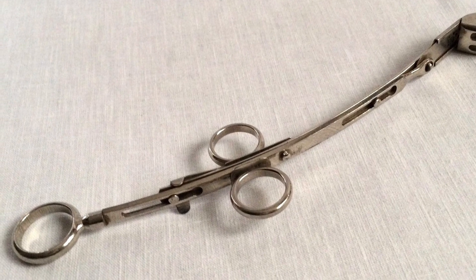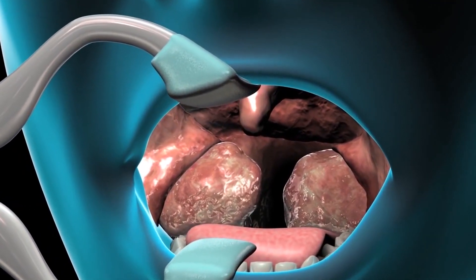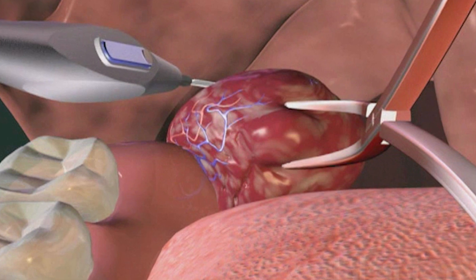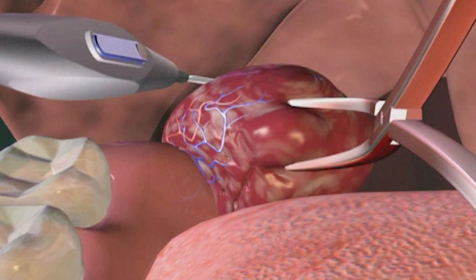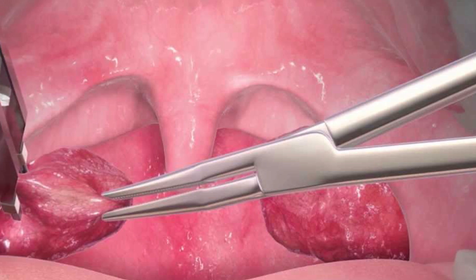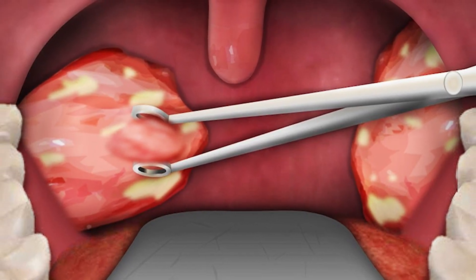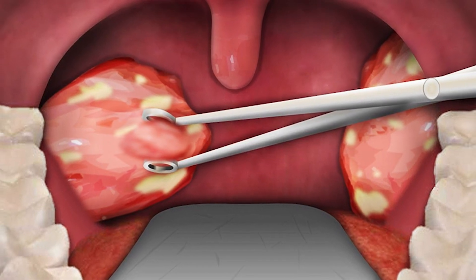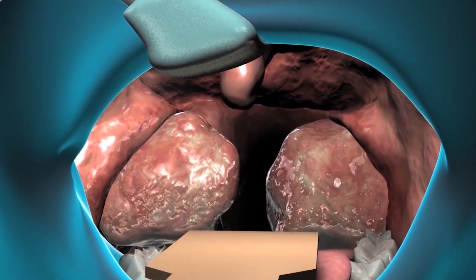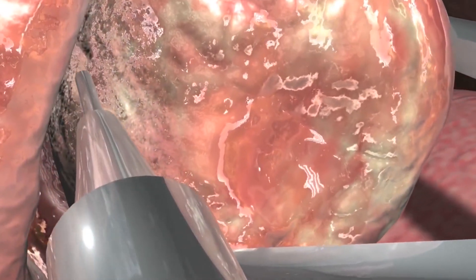Number three: the tonsil guillotine. Tonsillectomies are still performed today, although with less frequency than in previous decades. The devices used to perform the procedures are traditionally known as tonsil guillotines. They have undergone many changes throughout their lifetime, which officially dates back to 1828. Tonsillectomies have been going on for thousands of years, however, meaning anyone prior to the 1800s would have had to deal with a much nastier operation.